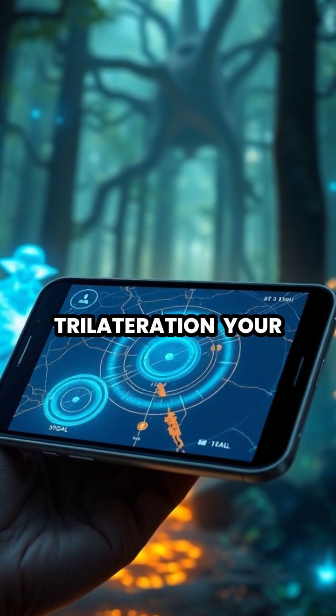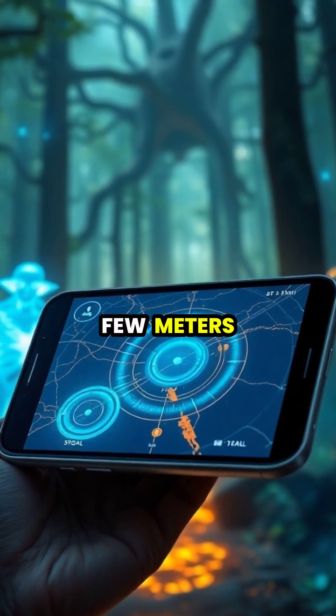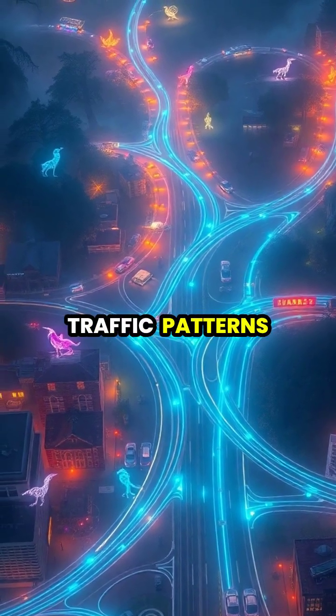Through a process called trilateration, your device uses these measurements to pinpoint your location within a few meters. Modern GPS can track movement in real time, calculate fastest routes, and even predict traffic patterns.